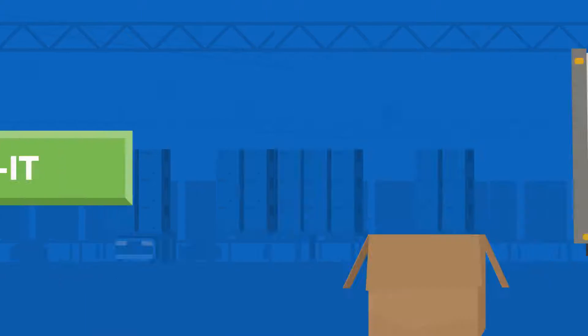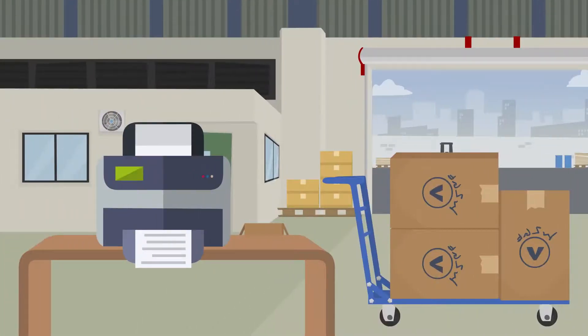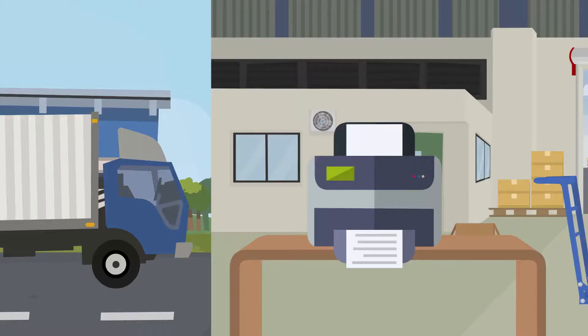Gather all information for dispatch, press Ship It, and automatically print labels in each carrier's own format. Stick it to the package and ship it.